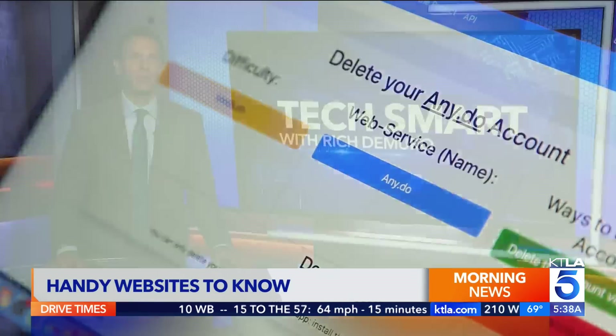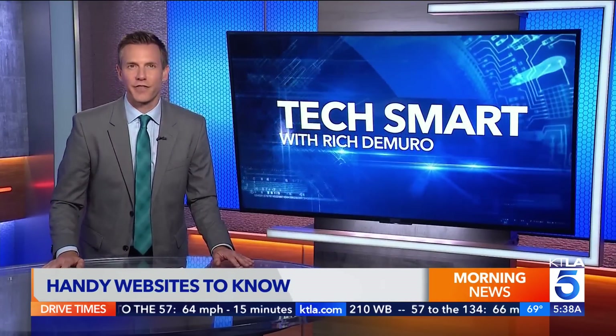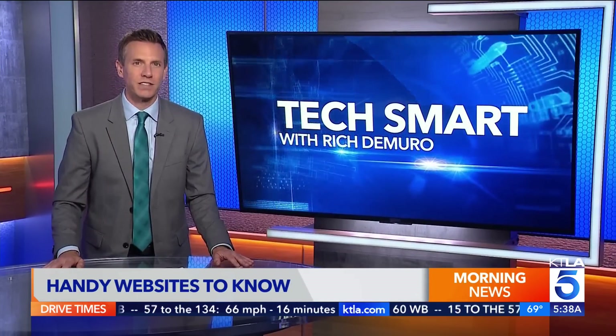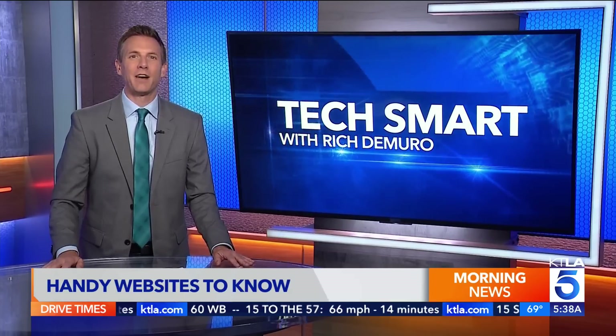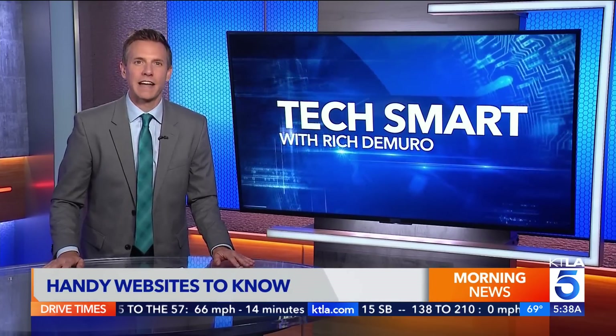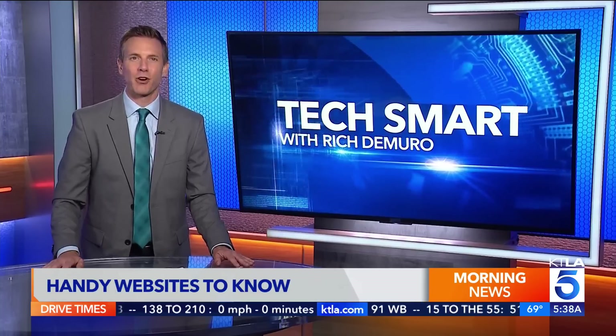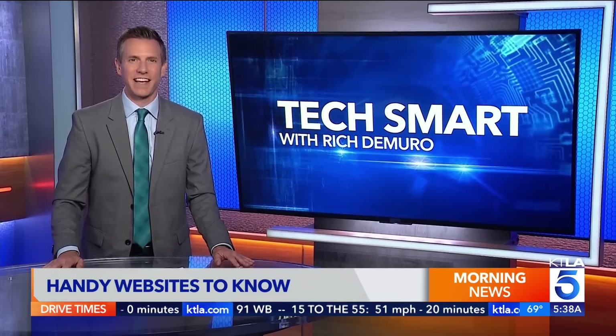I checked, and I have 363 logins for various websites, so it might be a good time to start deleting some of the old ones I no longer need. If you want links to any of these helpful websites, you can go to richontech.tv. I'm Rich DeMuro, and you are TechSmart.